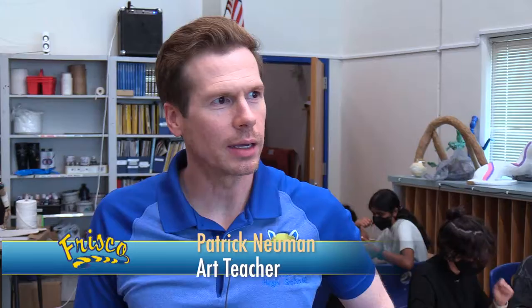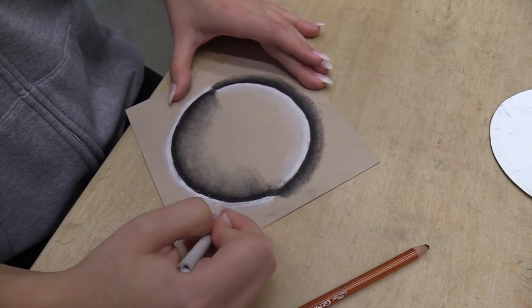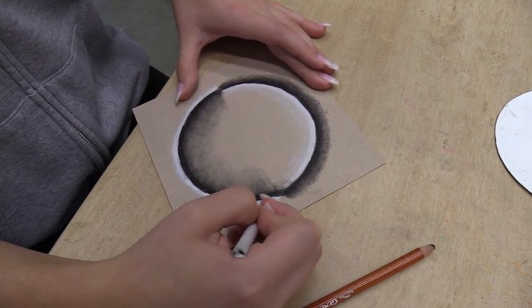Right now we're working on some basic charcoal techniques and I always like to have some sort of finished product. So we do the water droplet because it's the same techniques that we use for the actual major grade assignment, which is a non-objective tube intertwining composition.